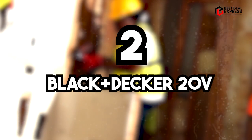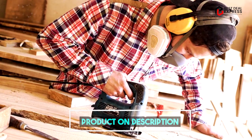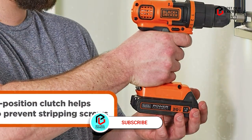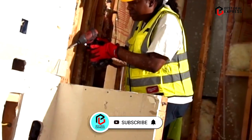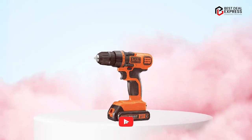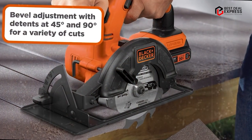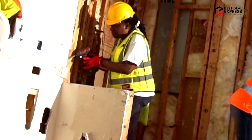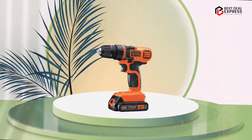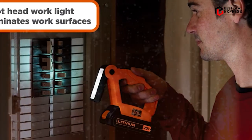Moving on to number 2, the Black and Decker 20V Max Power Tool Combo Kit BD4CDCR-L. Featuring a cordless drill or driver, a circular saw, a reciprocating saw, and an LED work light, this four-tool combo kit helps you tackle any job around the house with confidence. Each tool is compatible with the two included 20V Max Lithium-Ion batteries, which also work with a variety of other Black and Decker tools. Maximum initial battery voltage is 20V; nominal voltage is 18V.